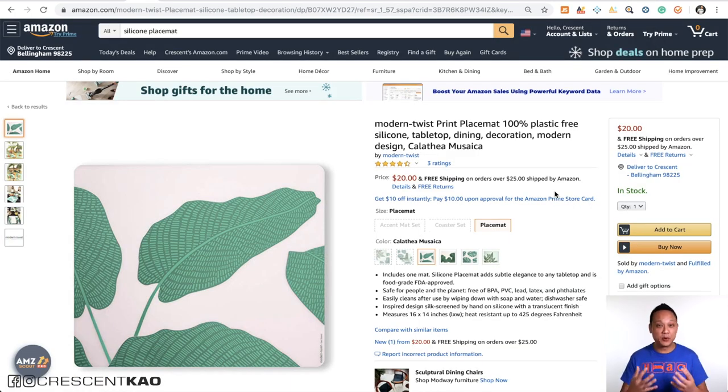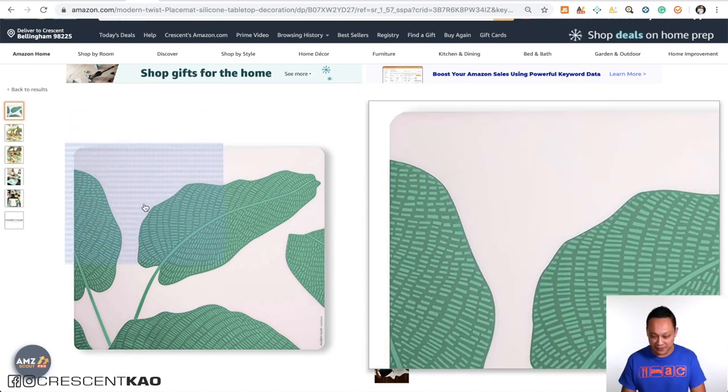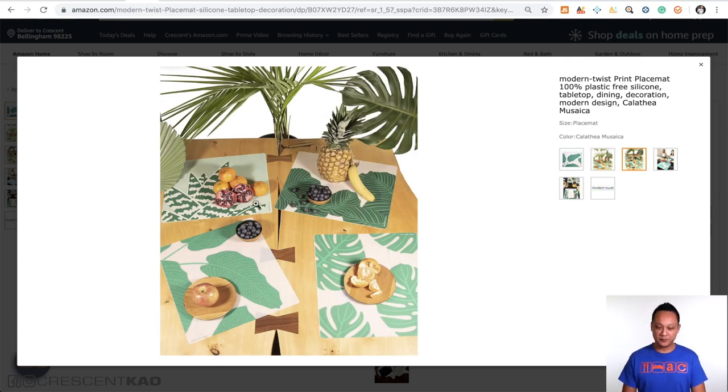Here's another example of a poor set of photos. The main photo — I'm assuming the product should be white, but you can tell it's not because the background is pure white yet the product looks like it's been left out in the sun and faded. If we take a look at the second photo, look at how much clutter there is — I don't know if they're selling me pineapples, an apple, or these plants. And if it is these silicone placemats, why are they crooked? I would never use my placemats like that — it doesn't make any sense.